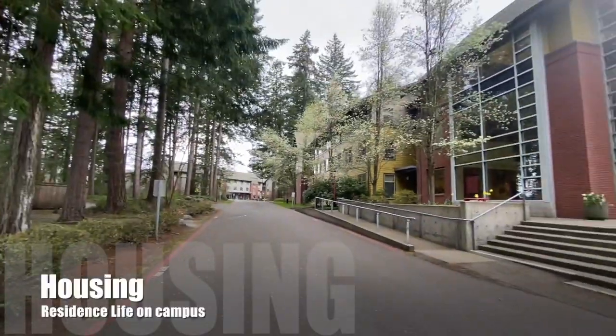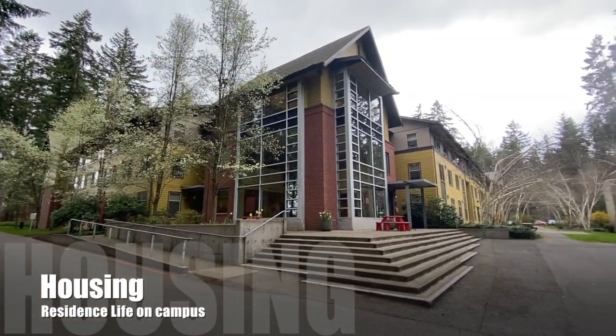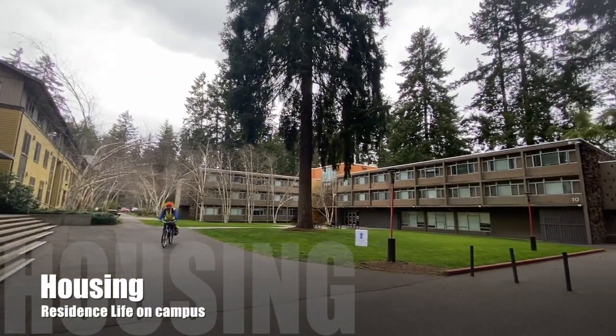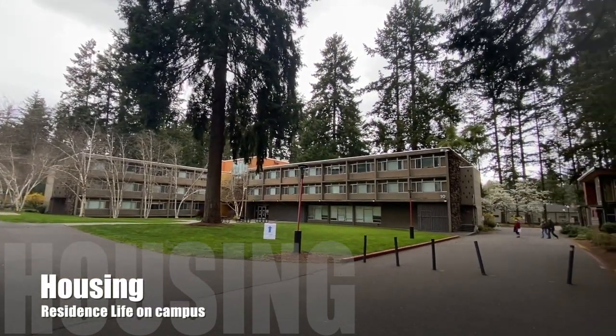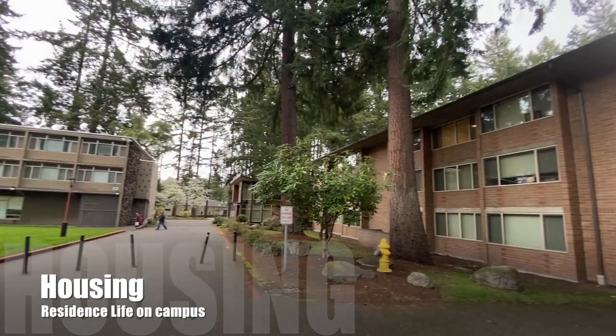St. Martin's has four different resident halls on campus. Each resident hall has its very own features and floor plan. Freshmen are usually housed in Parsons Hall, and as for the upperclassmen, they can be housed within the four halls depending on the student's credits and year.